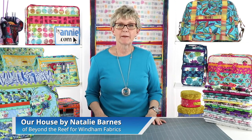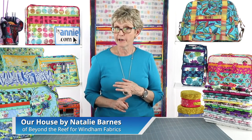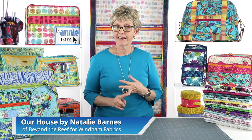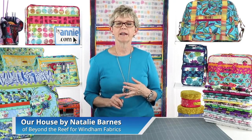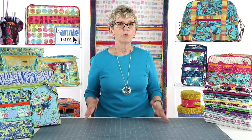The majority of ByAnnie bag projects call for three different fabrics: a main fabric for the exterior, a lining fabric for the interior, and a coordinating fabric for the handles, straps, and bindings. Occasionally the pattern will call for a fourth fabric, usually called a contrasting fabric, which might be used for borders, interior pockets, and so forth.